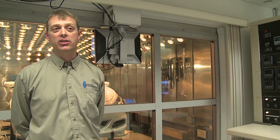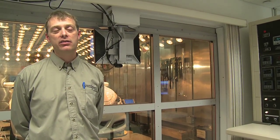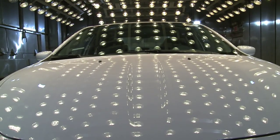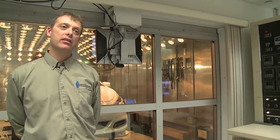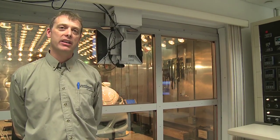Coupled with that, we can also add humidity to those conditions and we can also add solar loading, as you can see behind me here. This allows us to simulate sun loading, such as would be common in the Arizona deserts and other places like that.